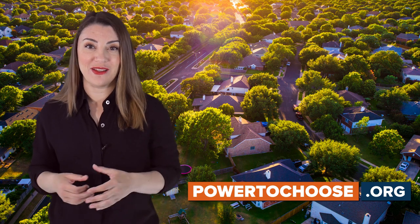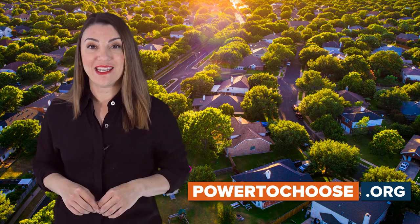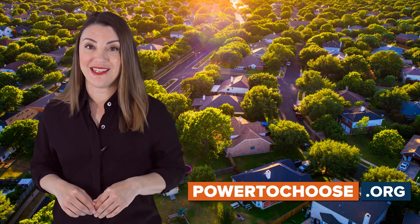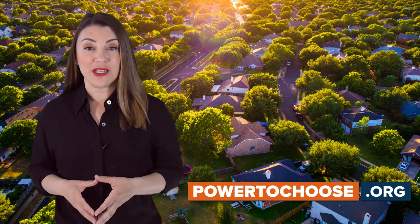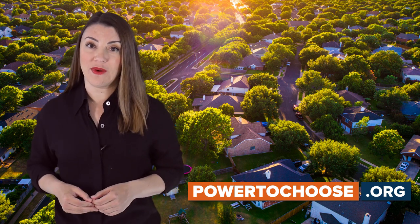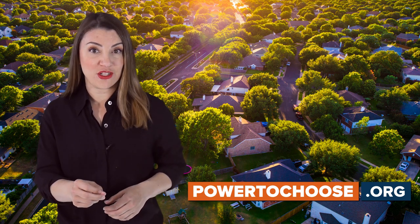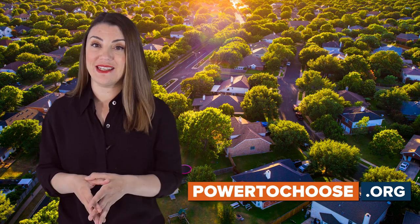Luckily, there are alternatives to PowerToChoose.org, putting the power back in your hands to make an informed decision about your electricity service. One alternative is going directly to each service provider and signing up on their website. This puts you in direct contact with each specific energy company, giving you access to their best deals, but this method hinders getting a fair comparison of all available rates in your area.